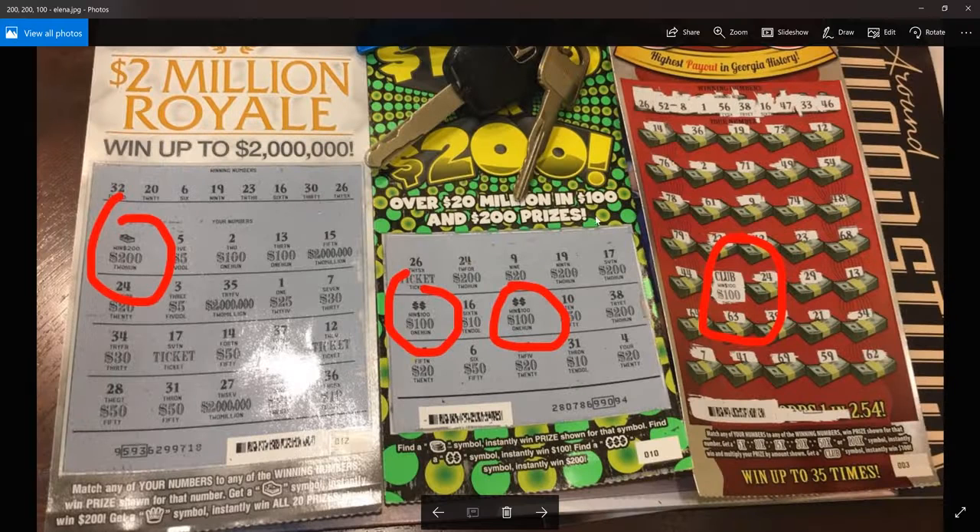Then Elena — very user-friendly — sent me all three wins in the same shot. There's an auto-win for $200 on this $2 Million Royale ticket, then auto-wins for $100 on each spot, so $200 on that ticket, and then she hit the club which is an auto-win for $100. So $500 on three tickets. Nice.